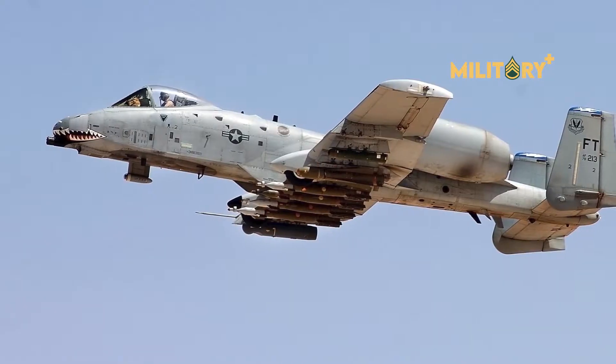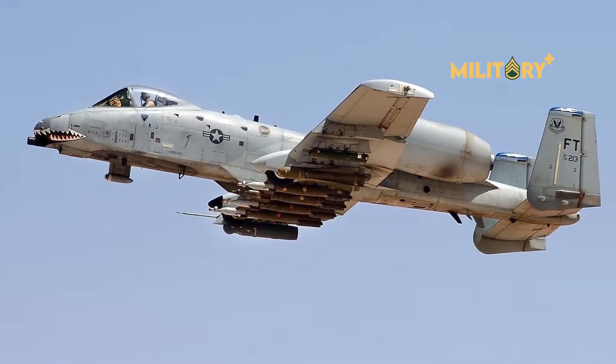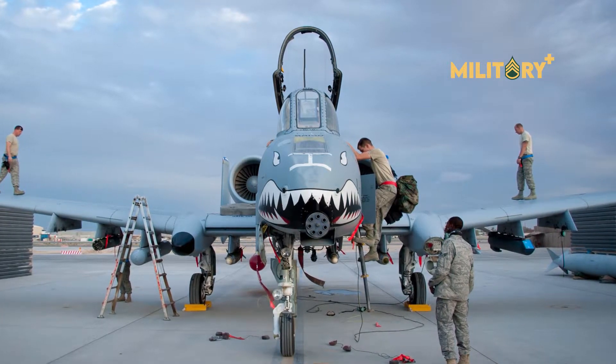New weapons, a new cockpit layout, and an overhaul of tactics are some of the elements now in the pipeline to keep the Hog's tusks sharp and its community a meaningful contributor on the frontline fight.